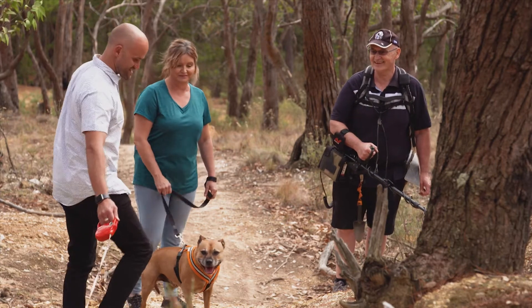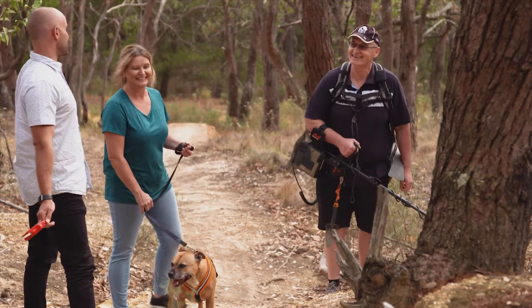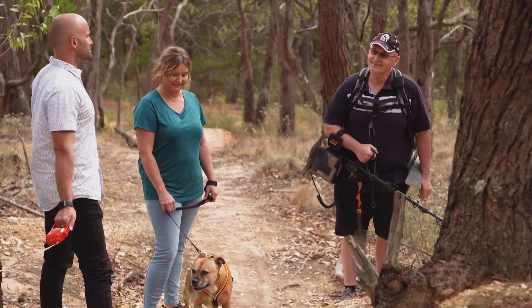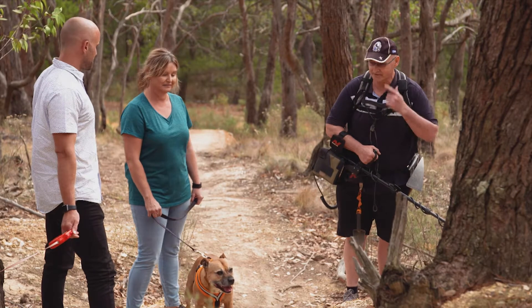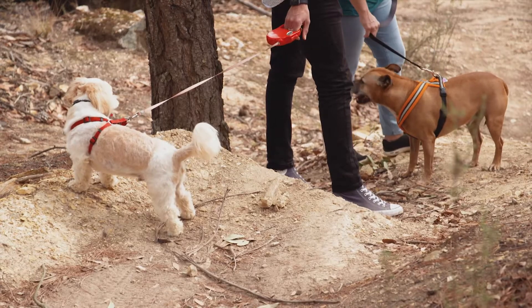You just have to teach the dogs to find it. If I could get them to sniff the gold out, it would be even better. When they said fossicking with the dogs, I thought, do they actually sniff the gold out like truffle hunting? The only thing is you have to keep the dogs away from the actual metal detector, because they've got metal on their harnesses and that will affect the signal.